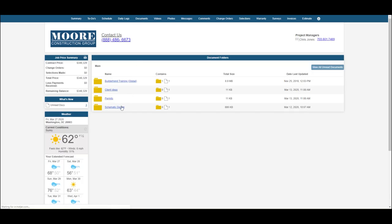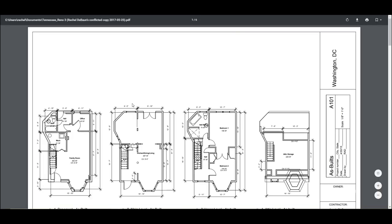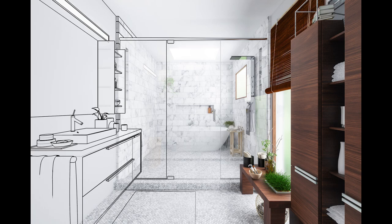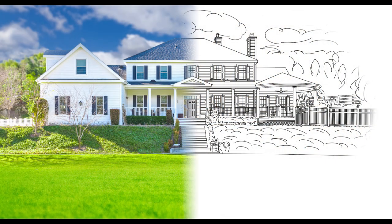As always, our designs are your property and will be hosted on your online portal. This means they can be used as part of your permit package. You can redesign a room, a floor, or your entire house. We'll provide you with everything you need to renovate with confidence.